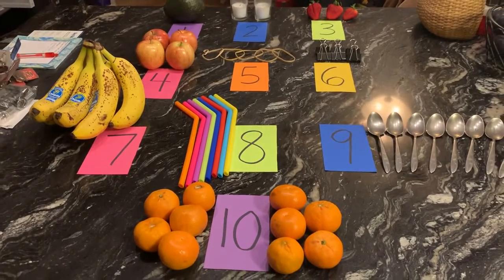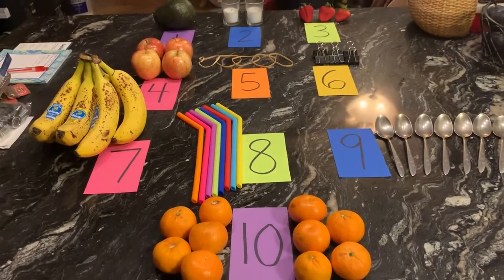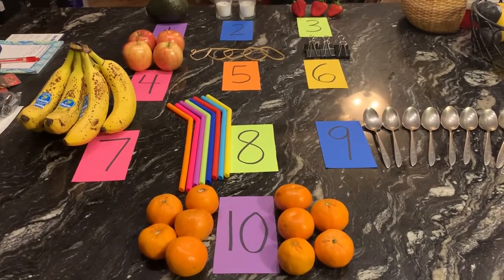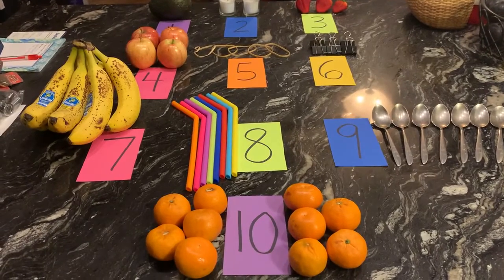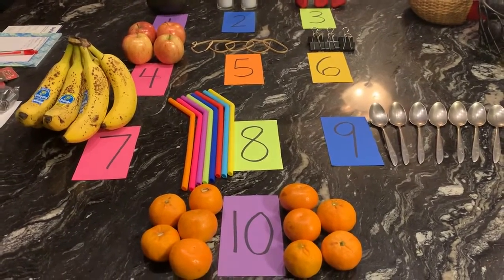Okay everyone, today we're going to do another fun scavenger hunt and today's scavenger hunt is about numbers. So you can try this at home too. You'll have to go around your house and find the correct number of items for each number.